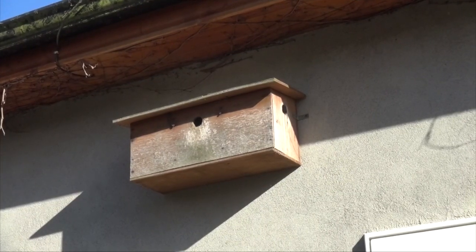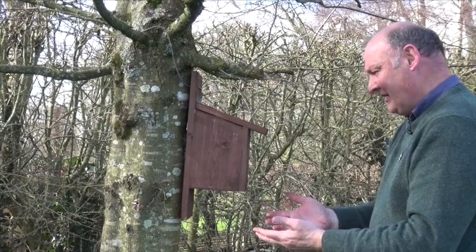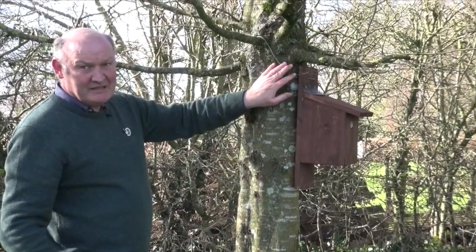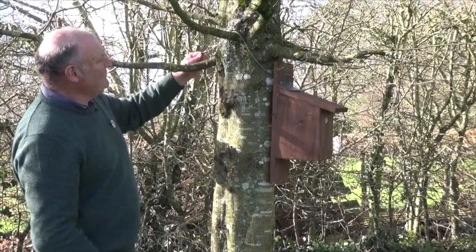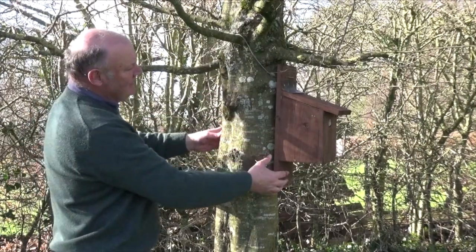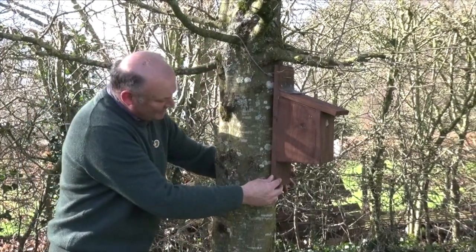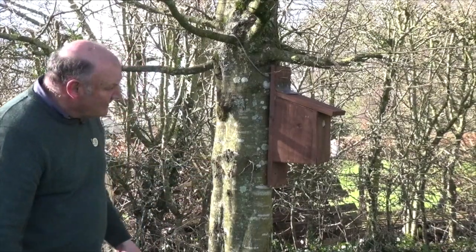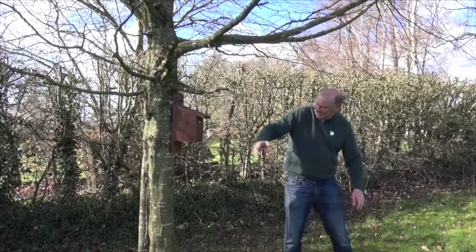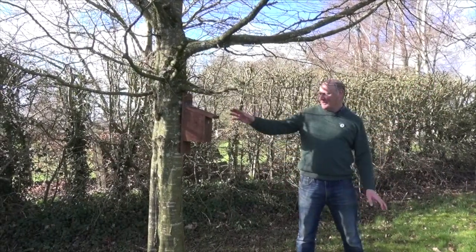That box has been up there for about 10 years and is used every year. I've put one wire on this box so far, but I'll put another one lower down. The idea is that the box is firmly secured to the tree but not squeezing or strangling it. As the tree grows, you can lift up the box and you'll have more slack on the wire. It doesn't need to be any higher, and there's a clear flight path in and out. It's pointing in a northeasterly direction, sheltered from the weather and the sun, and the rain won't be driven into it — a perfect location.